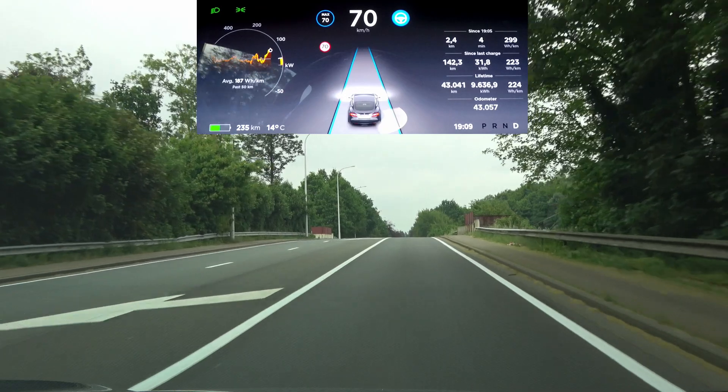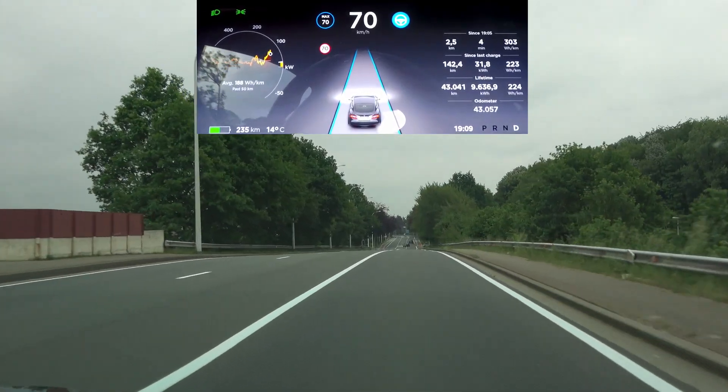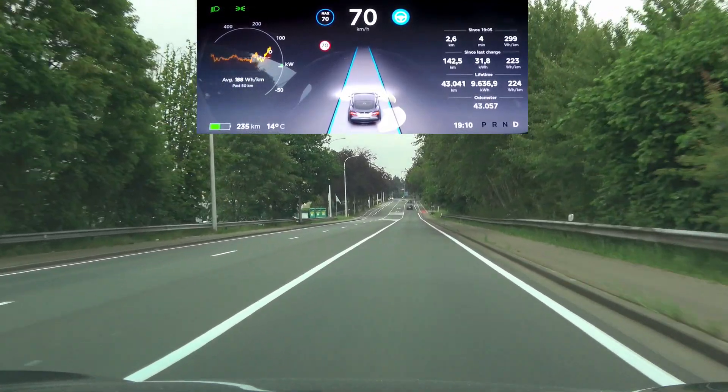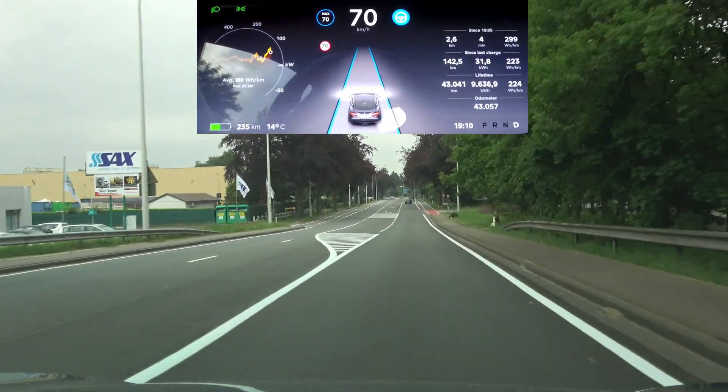Second hill — yep, rock-solid. Nothing to comment on here. Awesome, so they fixed that bug.